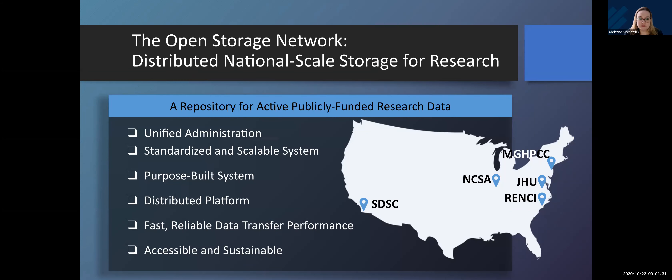For those of you who have not heard of the Open Storage Network, what this project has aimed to do is create a scalable distributed storage infrastructure for research, especially for research that has active data that needs to be shared out — not data spilling off instruments or data needing curation and archiving, but data that other researchers have trouble accessing because it's behind institutional firewalls or not available via high-speed networks.